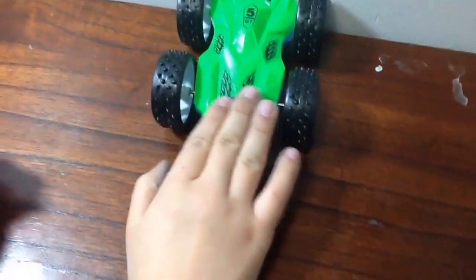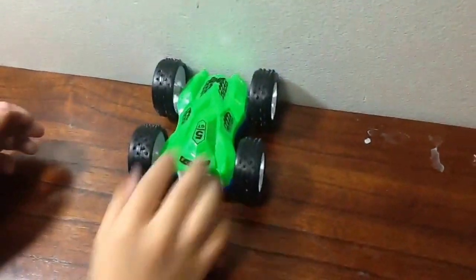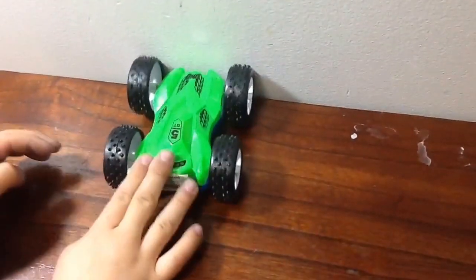Hi guys! Today I went to Whole Foods and I bought this car that could flip. So if you push it forward, it will go forward. And when I pushed it, you could pause the video and it just did a flip. So the back side is blue and the front side is green. And if you pull it back, it will go back. So let's see what this car can do.